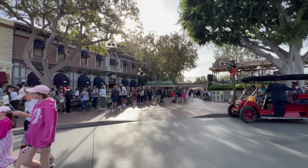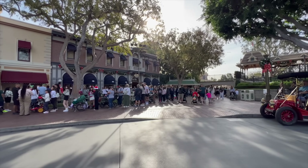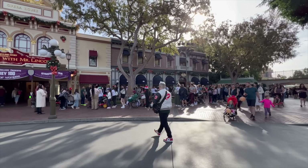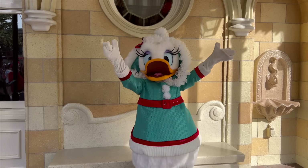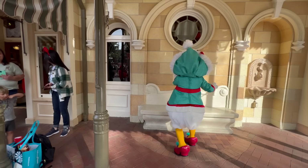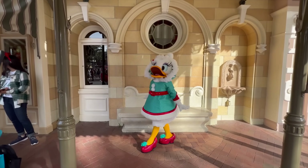One thing to keep in mind if you're going to meet the characters on Main Street: the lines get crazy long, but that's okay because these characters look so fantastic. There are multiple spots on Main Street where you can actually meet the characters, so keep that in mind.